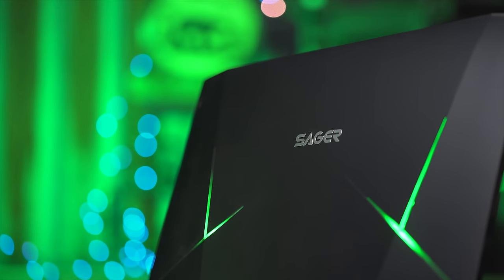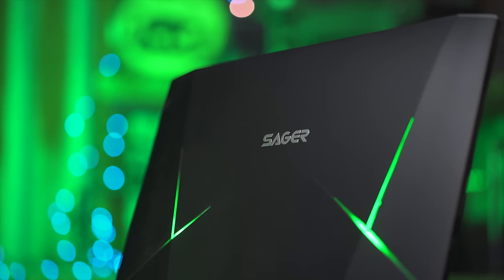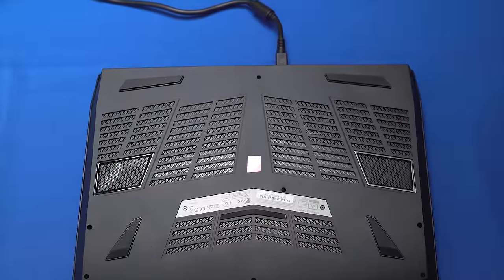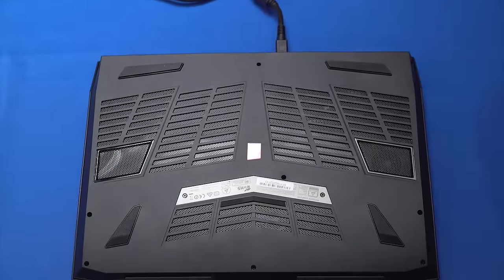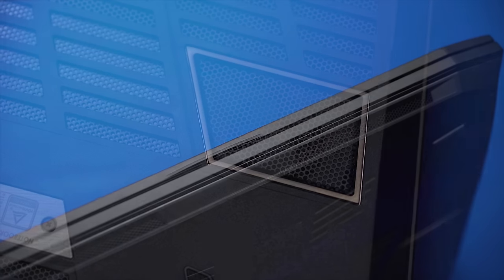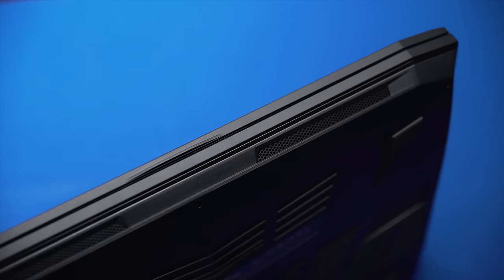Let's start with a look at the outside of this beast of a machine. On the top of the shell is a chromed plastic Sager logo and some software-customizable lighting accents. On the bottom — whoa — that is a lot of ventilation holes. There's one spot over here for the subwoofer, but most of the rest of the bottom and even some of the front is mesh. Kind of like my Halloween costume that one year.